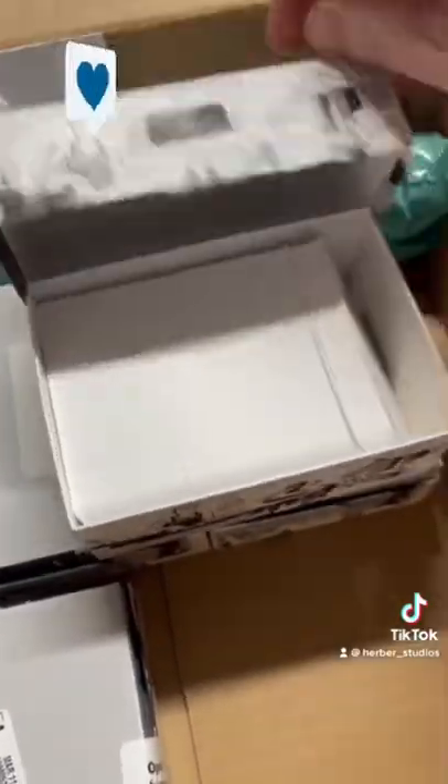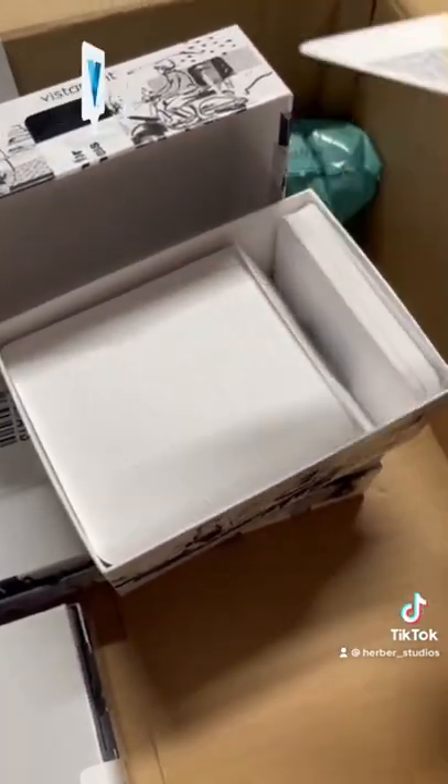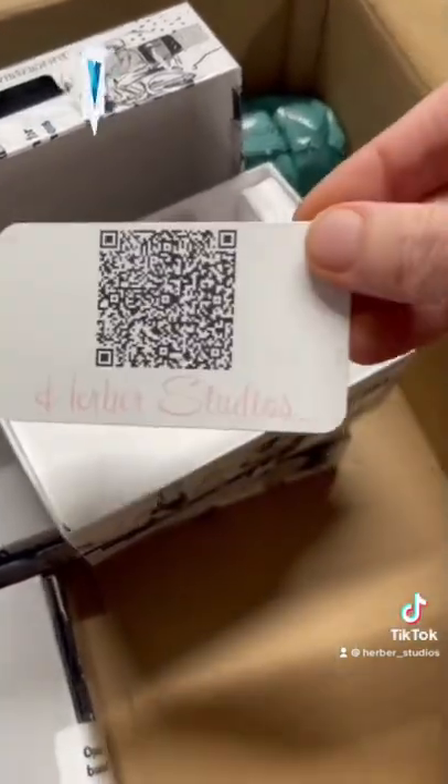Our business cards are matte finish on the back so you can write on them. The front has a scannable QR code — you just aim your phone camera at it and it'll take you to all of our links.